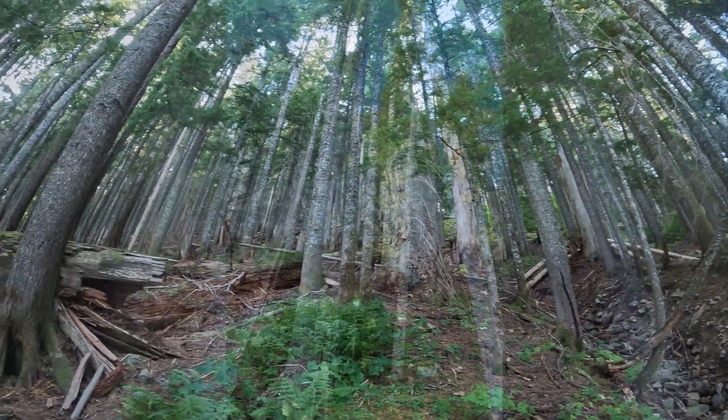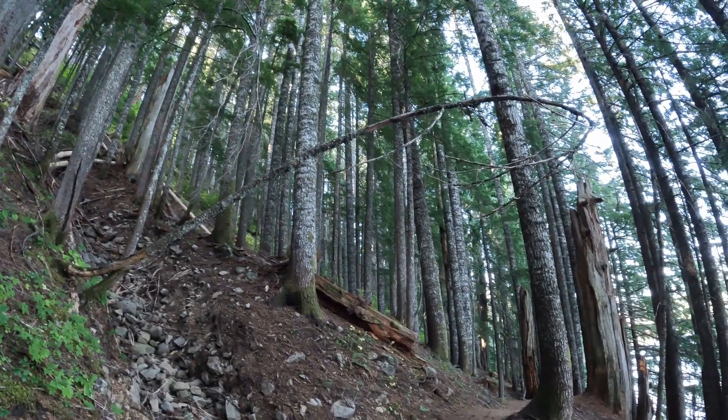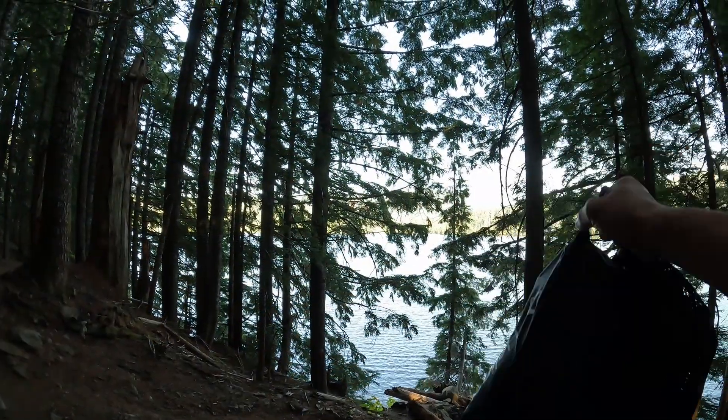This three-mile hike around the lake is beautiful with all these old growth trees. We're trying to find a little beach where we can set up these little portable chairs we got with us.